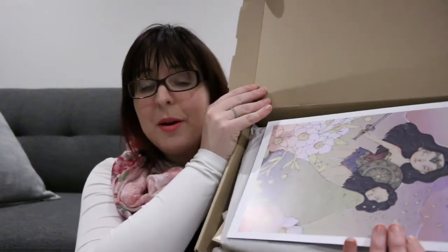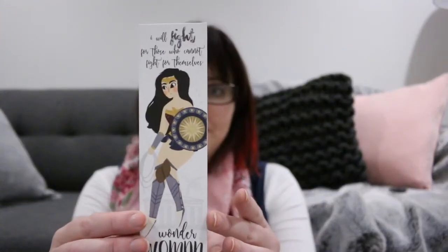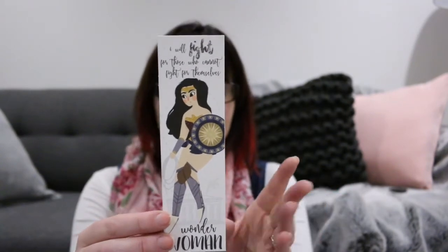I'm going to start with the Wonder Woman Warbringer Bookish Teas box first. When you open it up, it has a beautiful print on the front of Diana as both Wonder Woman and a young Diana, and it's absolutely gorgeous. There is also a Wonder Woman bookmark by Words by Jasmine.